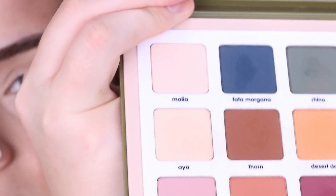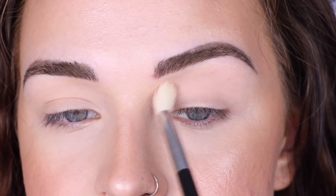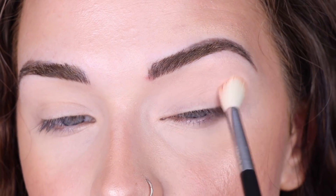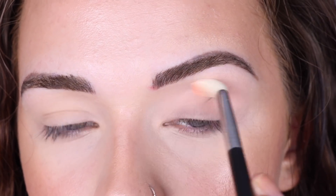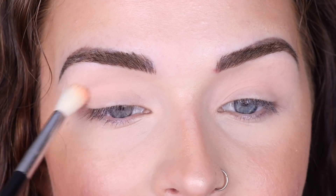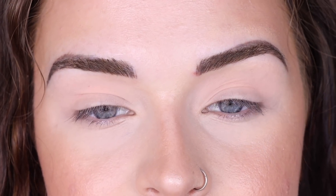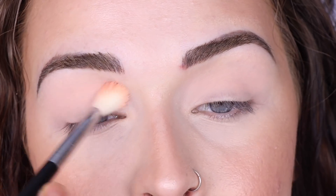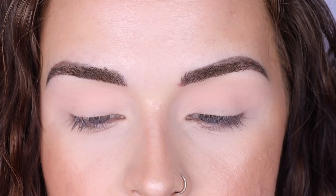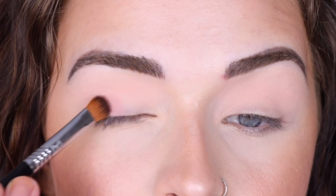I'm taking the Malia shade in the top left corner on a Sigma E35 and blending it into my crease. My blending motions aren't very fluid when I use my right hand. This palette is half off now — around 60-something dollars instead of 129 — so if you've been wanting to try Natasha Denona shadows, this is a perfect time. This is giving me just the softest little wash of pink in my crease. Now I'm taking a lid brush, the Sigma E54, and taking the shade Lotus from the bottom left corner to pack all over my lid.